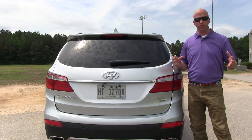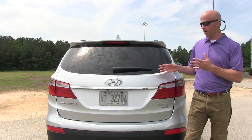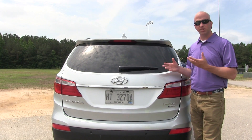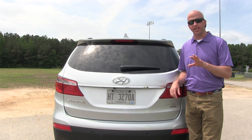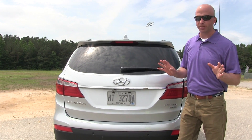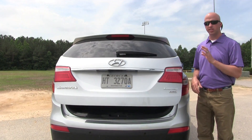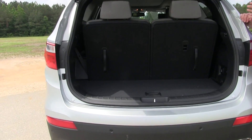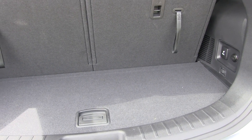Swinging around to the back — one of the most important areas on any SUV is cargo. With three rows, there's not always a lot of offering, but this has fairly decent numbers. On this Limited Ultimate model, you get a power rear hatch with a smart key system — just keep it in your pocket. You pull the electronic release handle and it powers open. Behind the third row you get about 13.5 cubic feet of space.